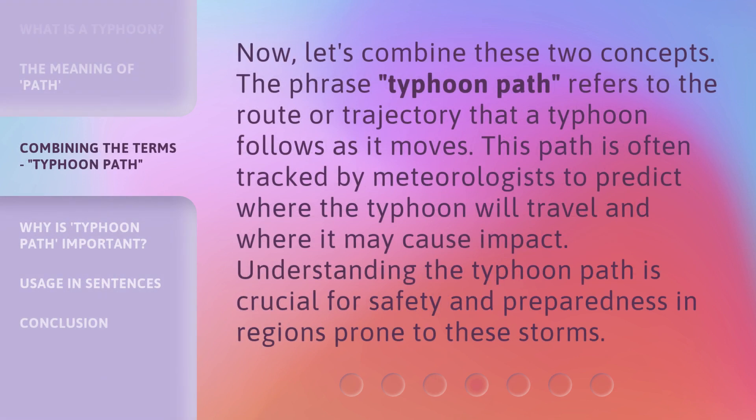Now, let's combine these two concepts. The phrase 'typhoon path' refers to the route or trajectory that a typhoon follows as it moves. This path is often tracked by meteorologists to predict where the typhoon will travel and where it may cause impact. Understanding the typhoon path is crucial for safety and preparedness in regions prone to these storms.